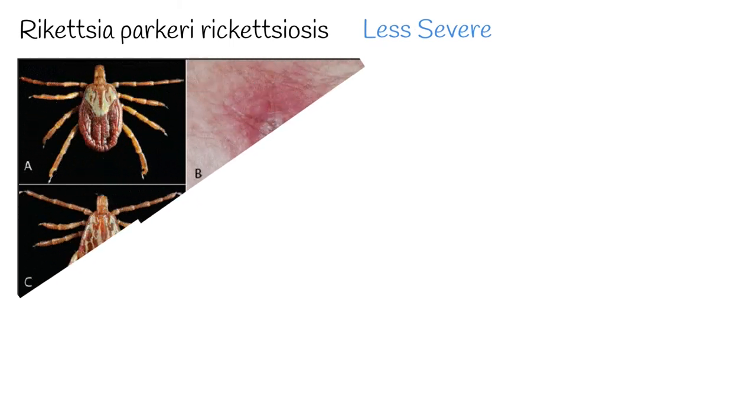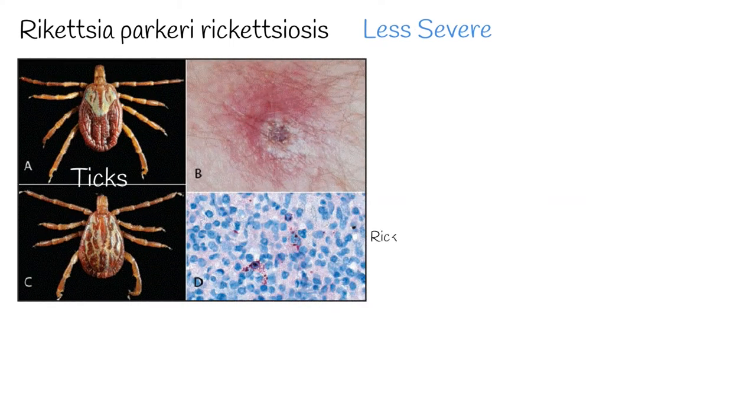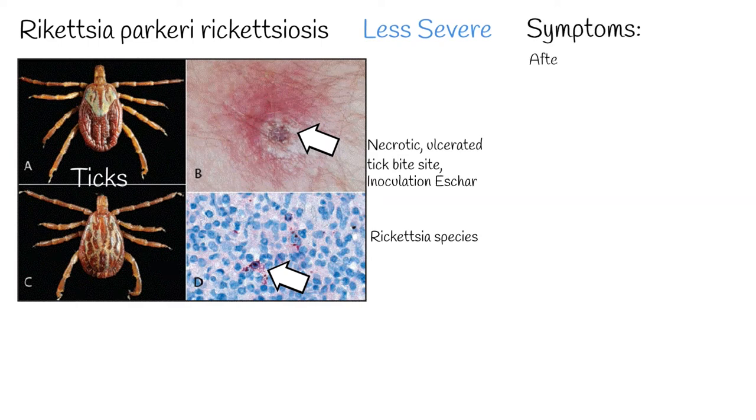The next form of rickettsiosis is Rickettsia parkeri rickettsiosis. It is less severe than RMSF. Rickettsia parkeri is almost always associated with an ulceration and necrotic lesion, which is called an inoculation eschar.